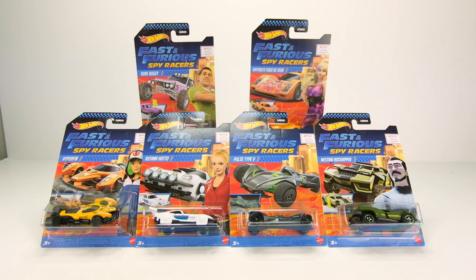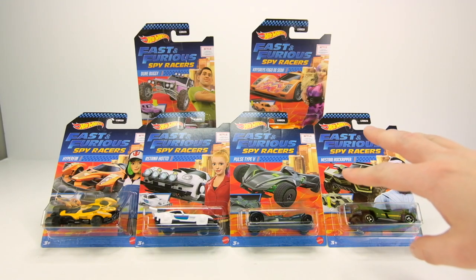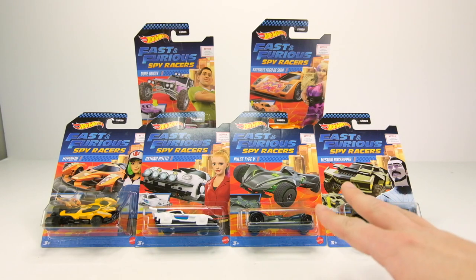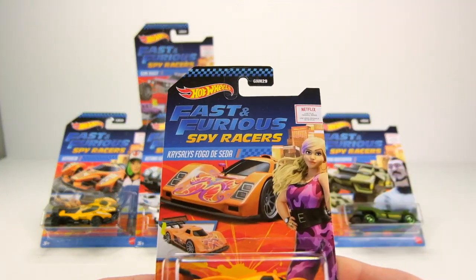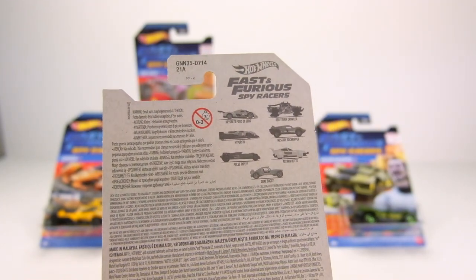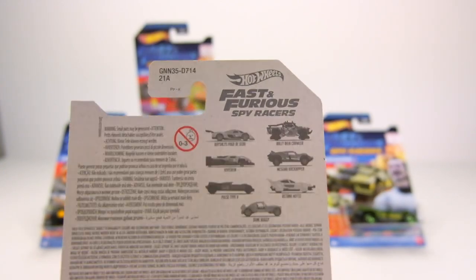What's up everyone, it's Sam from 64 Wheels back with more diecast. Today we have the newest release of Hot Wheels Fast and Furious Spy Racer series. This series has been incredibly hard to find in stores. I've ended up getting the last three to four releases off eBay because our local stores still have the first and second wave from 2020. This newest wave is technically the third wave of 2022, and I believe the sixth or seventh overall release.